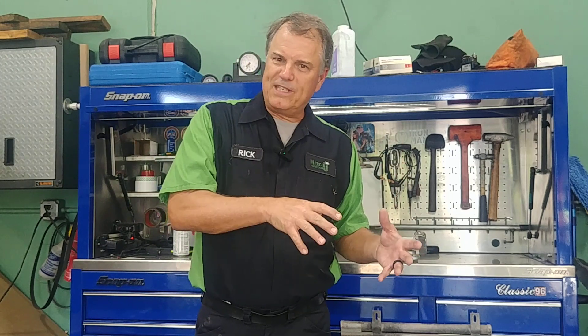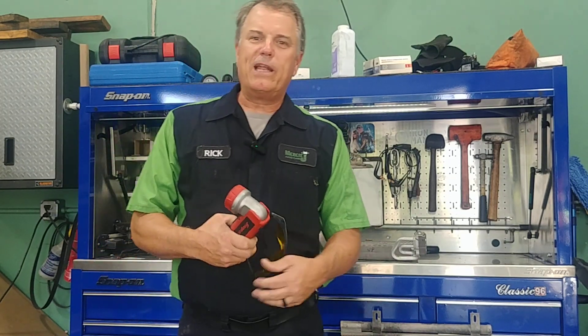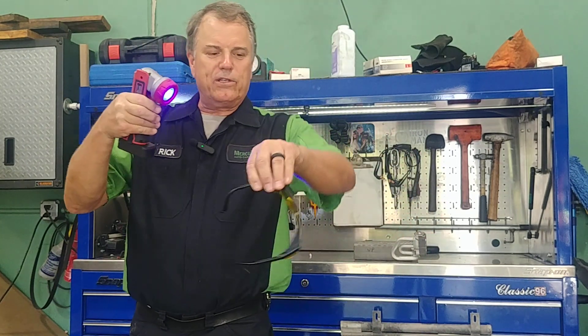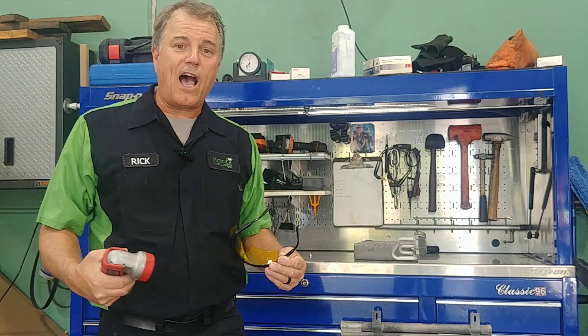Normally we put some dye in the system and run it, because there's an oil in the system that circulates. We have you drive the car for a bit. It's important that we clean everything up so there's no residue. Then we shine a black light — which is actually blue in color — and wear glasses that filter out blue so we only see the dye, and it shines.